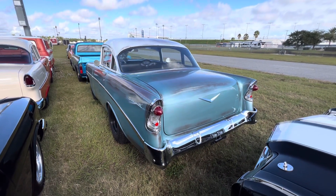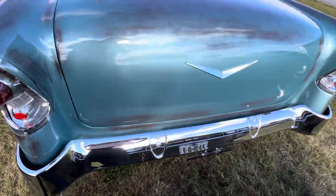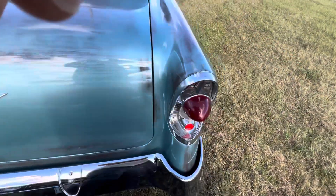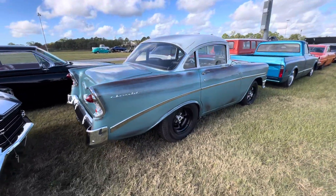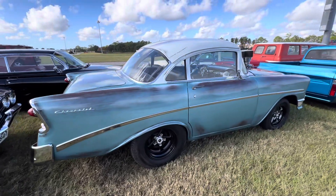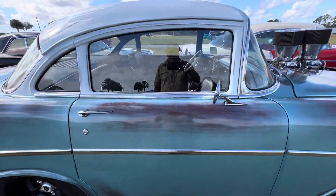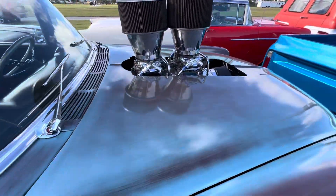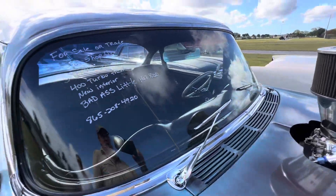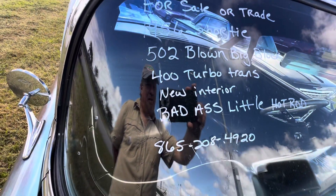It would be cool — and it's got a big block in it. You get some bite up under the back of this thing with a set of slicks, I guarantee you'll lift the front end off the ground. Probably one of the strangest builds I've seen in a long time.